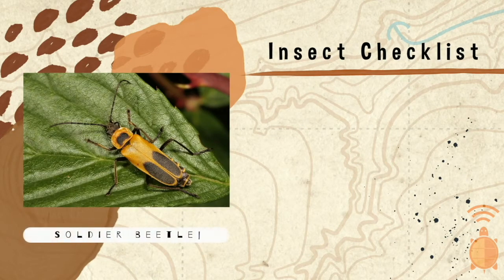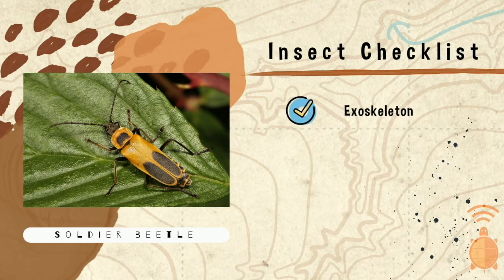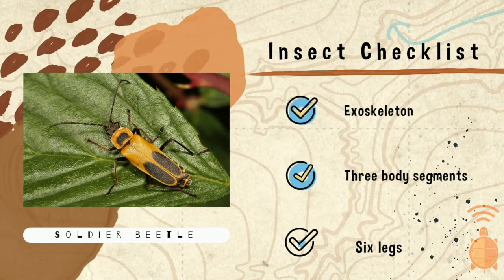On to the soldier beetle. Exoskeleton? Yep. Three body segments? Yep, I count three. And six legs? Oh yeah. We got ourselves another insect.